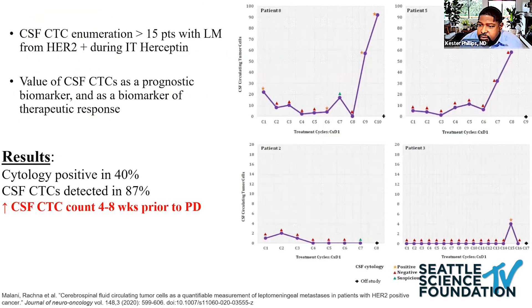Serial sampling of CSF may also be helpful as a prognostic marker or to track therapeutic response. A study by Rashna Malani and colleagues enrolled patients on clinical trial with serial sampling and showed nice response rates. Patients on average received about 20 to 22 cycles of chemotherapy. In a small subset, a spike in circulating tumor cells portended poor survival, and about four to eight weeks following that spike there was radiographic evidence of disease progression.